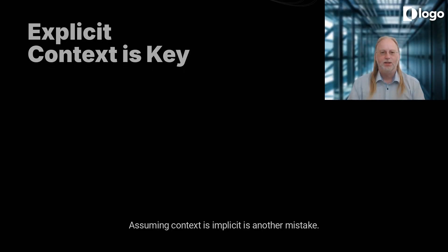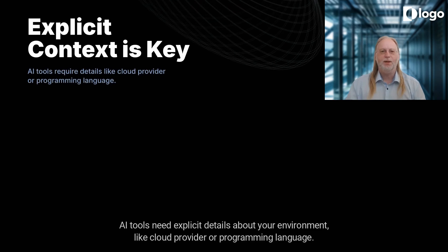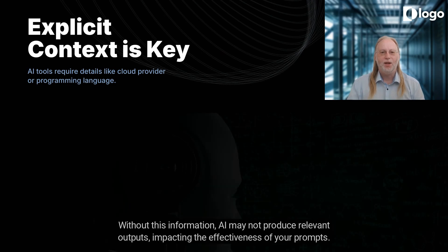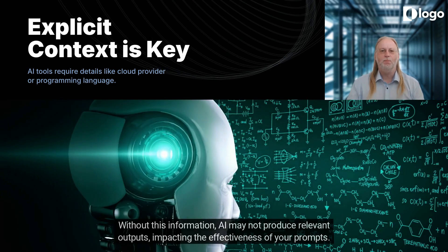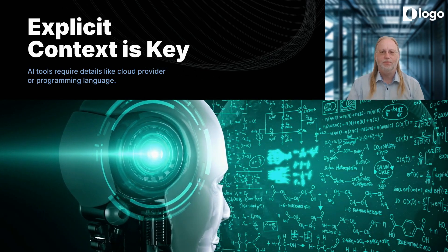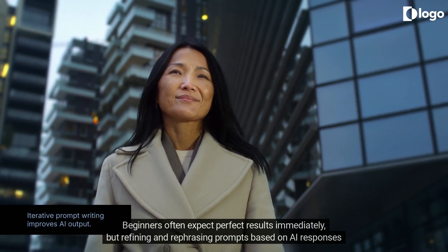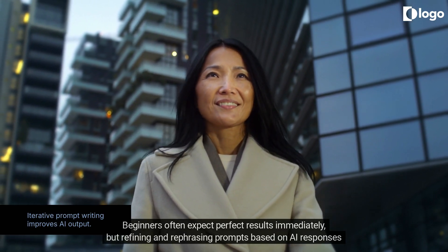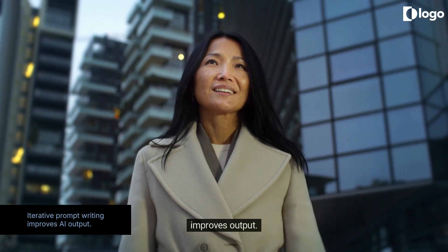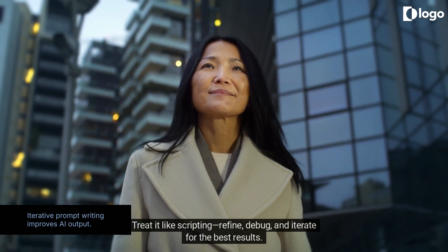Assuming context is implicit is another mistake. AI tools need explicit details about your environment, like cloud provider or programming language. Without this information, the AI may not produce relevant outputs, impacting the effectiveness of your prompts. Prompt writing is an iterative process — beginners often expect perfect results immediately, but refining and rephrasing prompts based on AI responses improves output. Treat it like scripting: refine, debug, and iterate for the best results.